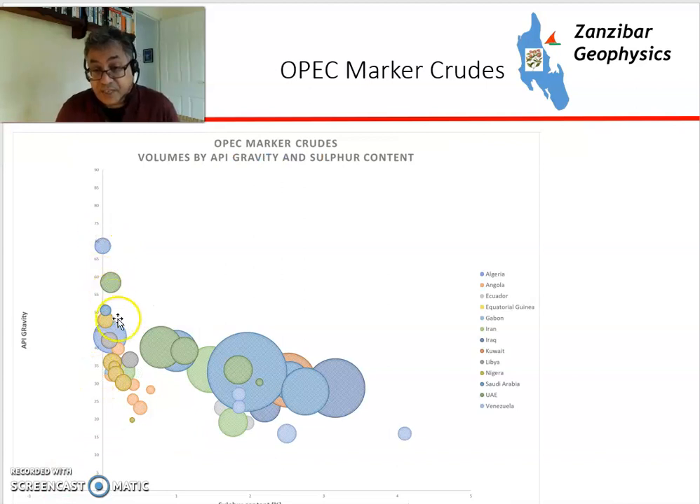Looking at OPEC, there's a bifurcation. The mostly Middle East crudes are sulfurous and getting heavier, while the mainly non-Middle East crudes — apart from Algerian condensate — are lighter and tend to be lower in sulfur.